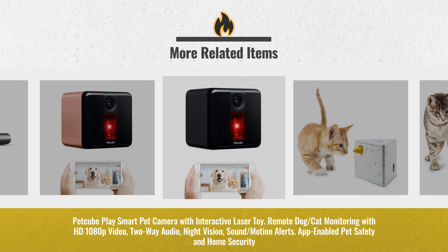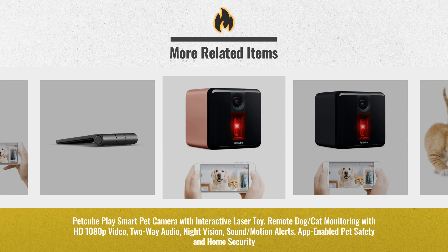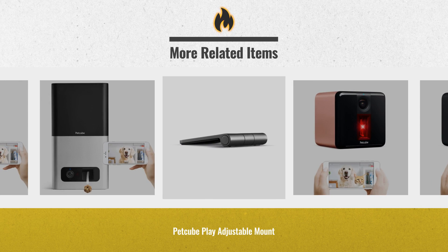For real-time updates and price drops, just click the link below. Black Friday deals are already waiting for you.